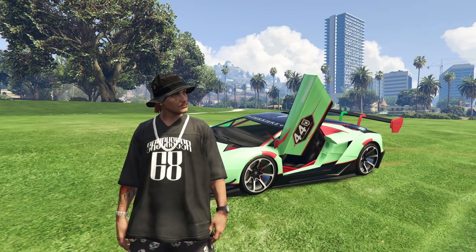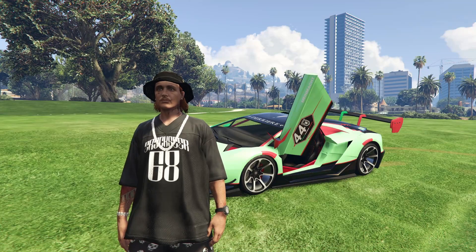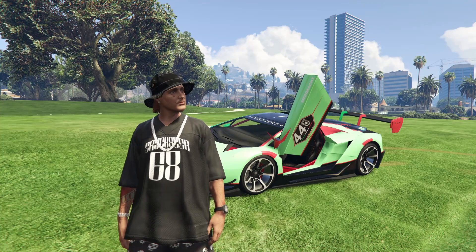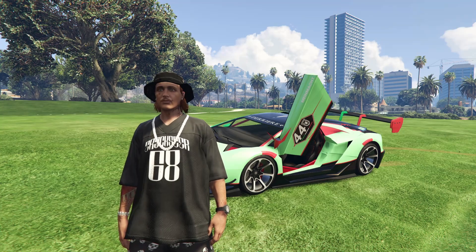That's going to wrap it up for the top 10 throwback vehicles in GTA Online. Drop a like if you enjoyed the video, comment down below and let me know what you thought of my list, what you would have added, and what throwbacks meant to you. Sub to the channel if you're new — there will be more videos like this coming out in the very near future. Take care and I'll catch you boys in the next one. Peace!